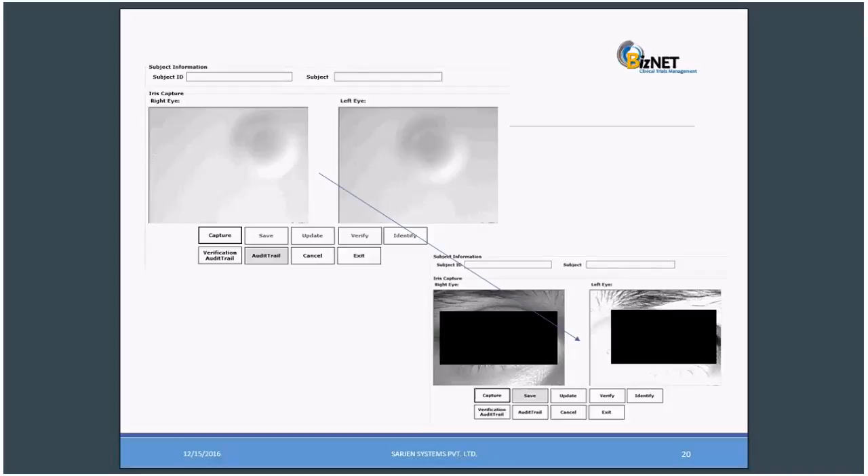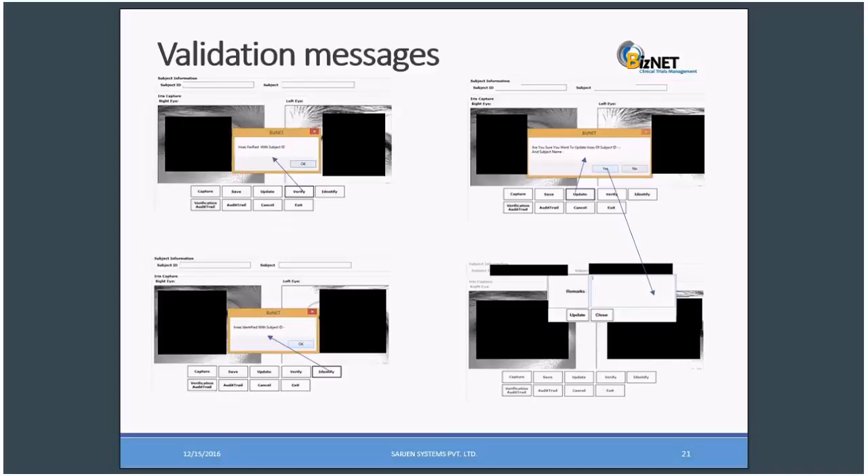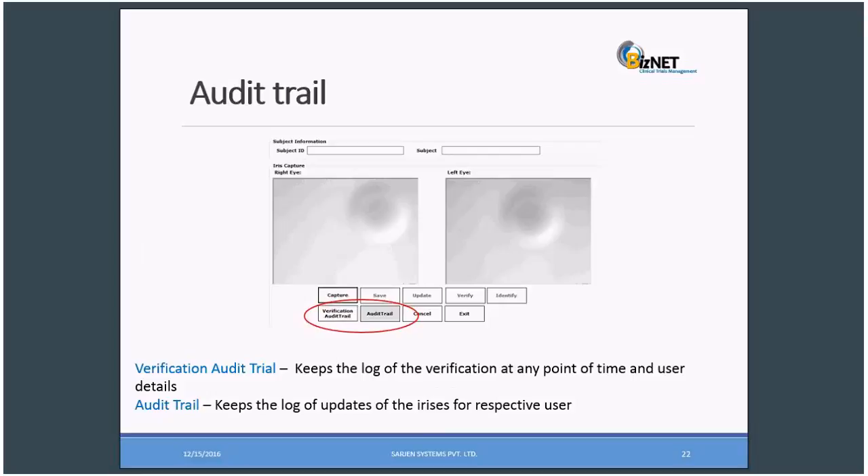It could be one in five or ten years if the last capture was not clear for the left or right eye — it can be recaptured and updated in the system with a strong audit trail. We have proper validations: iris verified with subject ID XYZ. If going for an update, it alerts the user with the message asking if you want to update the subject ID with the subject name, and it also asks for a remark. We have two types of audit trail: verification trail and the update trail.